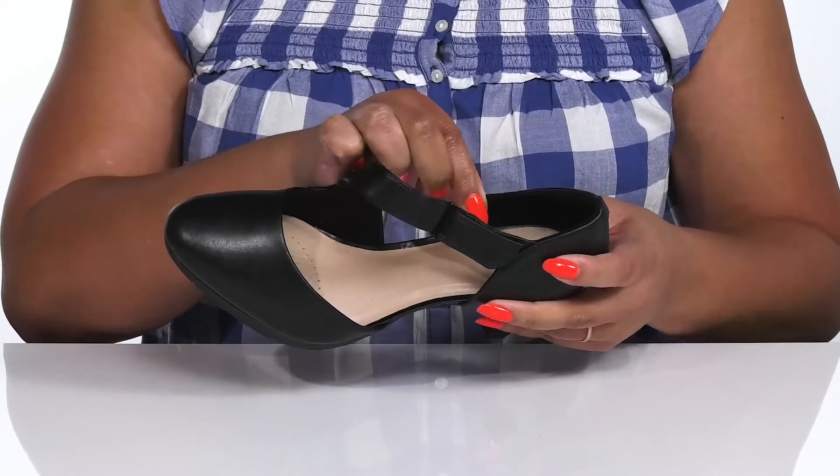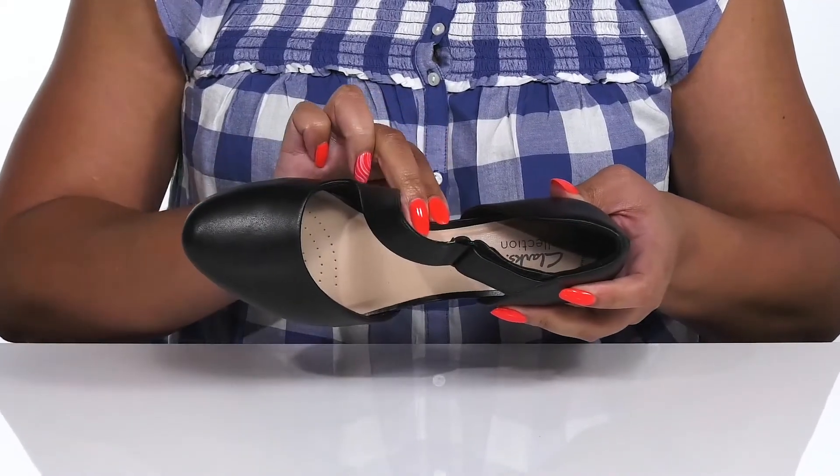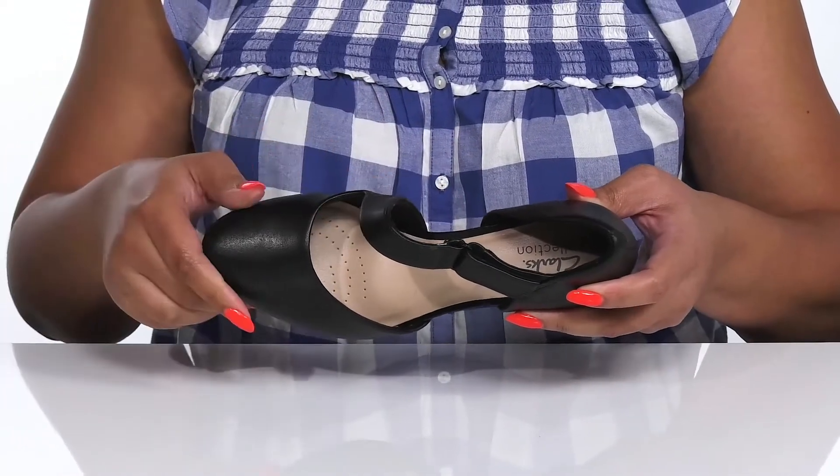Inside, there is a textile and synthetic lining with a cushioned footbed to keep you comfortable all day, with perforations for breathability.